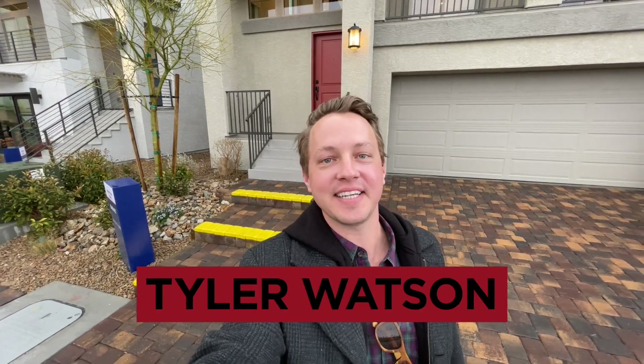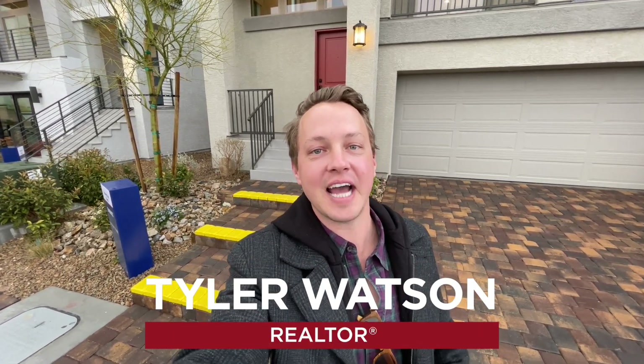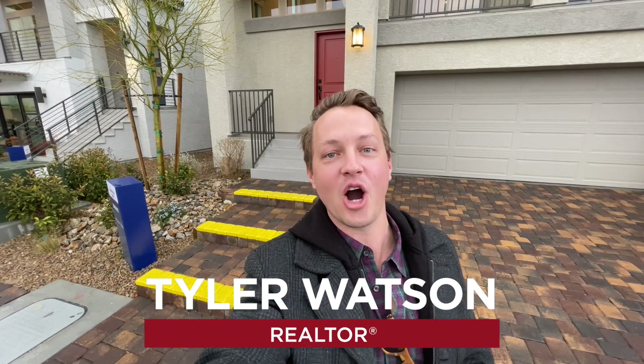Hey everybody, my name is Tyler Watson, your Las Vegas and Henderson realtor. This is Tour Time with Tyler, and welcome to Weasley Park. Let's get out of the rain and start this tour.